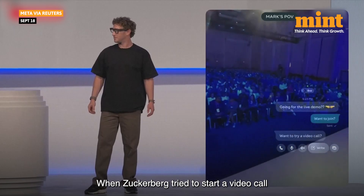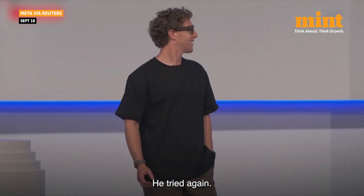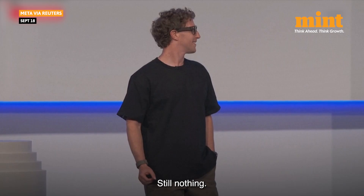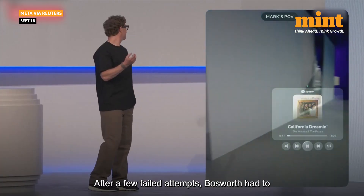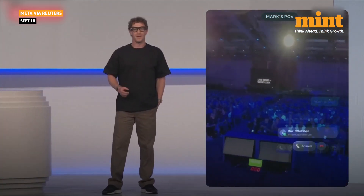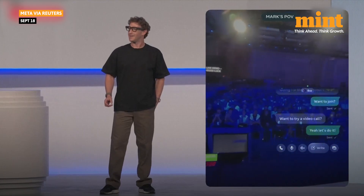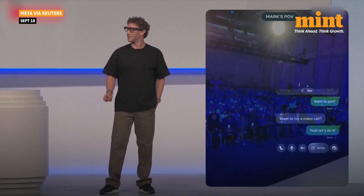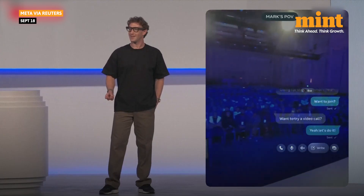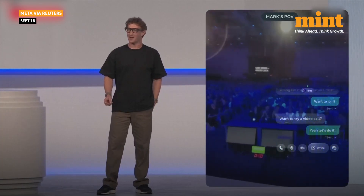When Zuckerberg tried to start a video call with just hand motions, nothing happened. He tried again — still nothing. After a few failed attempts, Bosworth had to step in on stage himself. There we go. Uh-oh. Well, let's see what happened there. That's too bad. I don't know what happened.